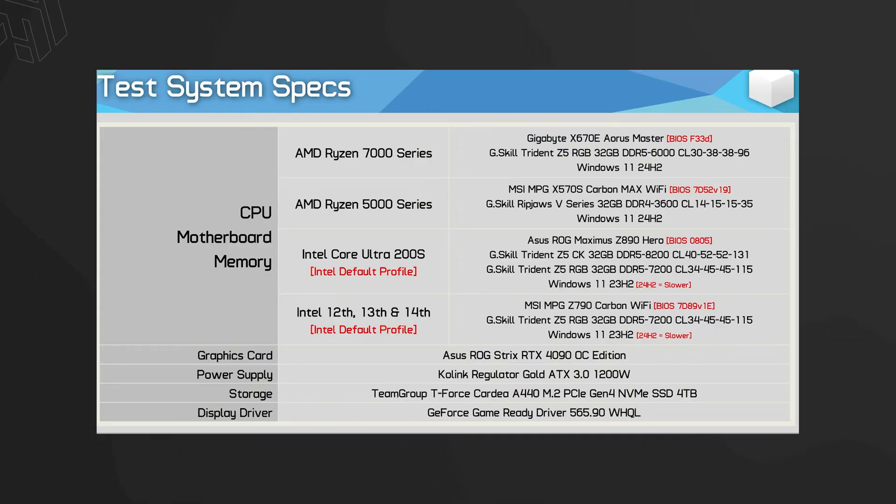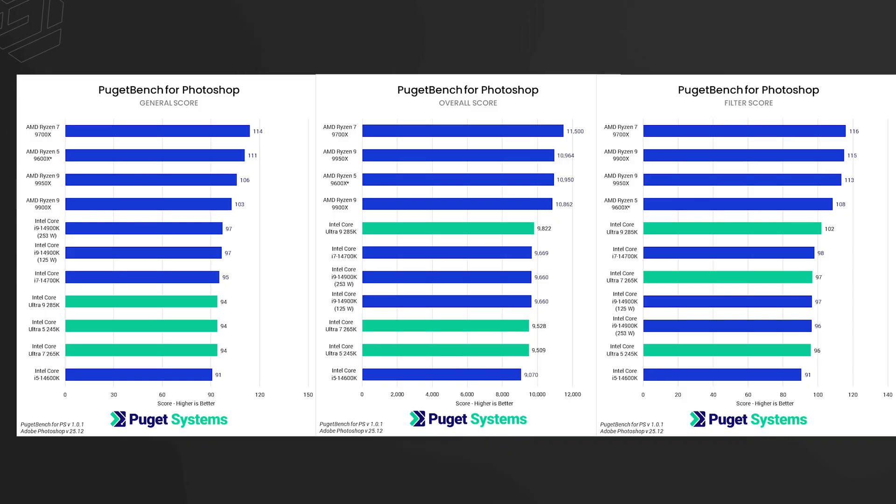One major factor to note: almost all reviews used top-tier motherboards and high-speed memory — 7200 to 8000 MHz frequency RAM. That is a major deciding factor, and you should keep that in mind when interpreting benchmark scores. For more detailed benchmarks, check Puget Systems' website at pugetsystems.com.